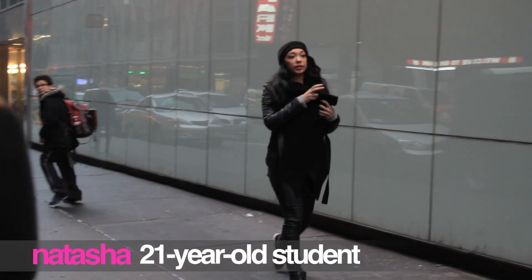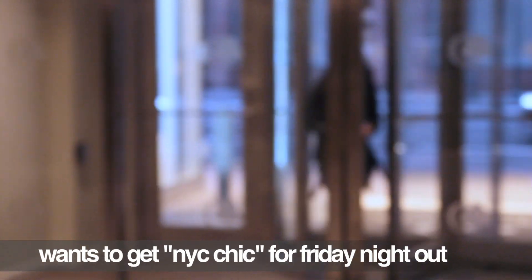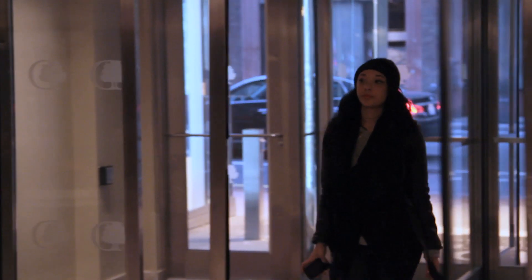This is Elevator Makeover, where we literally do everything in an elevator to make a girl look fabulous. Have you moved to a new city but your look isn't really reflecting it? This week we've been following Natasha, who is currently on her way to meet with some friends for a night on the town. We're gonna make sure she's owning all of it in less than five minutes.